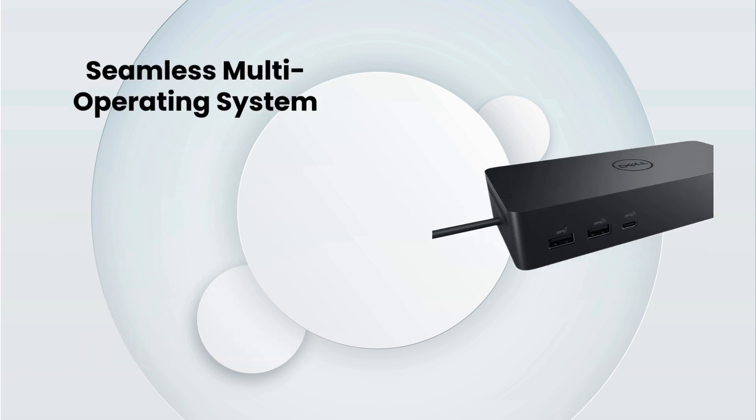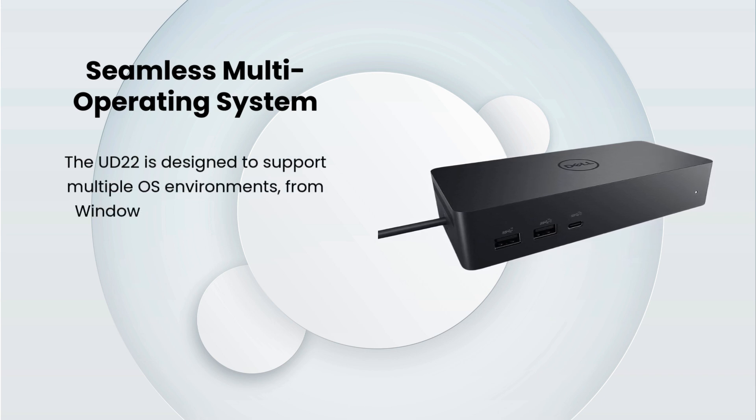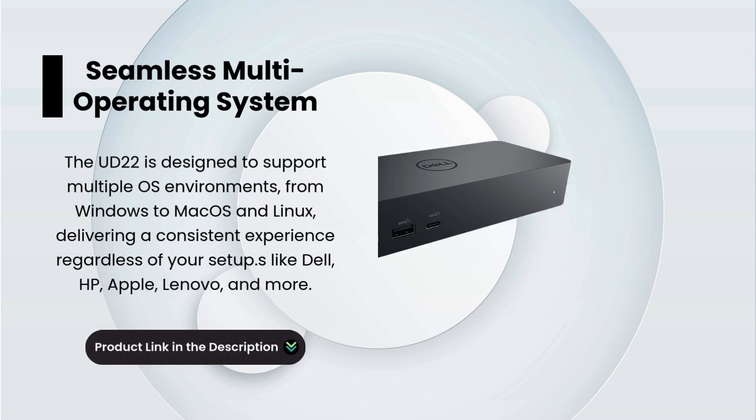Seamless Multi-Operating System. The UD22 is designed to support multiple OS environments, from Windows to macOS and Linux, delivering a consistent experience regardless of your setup.